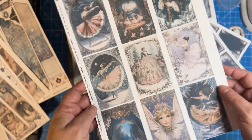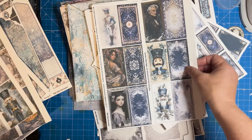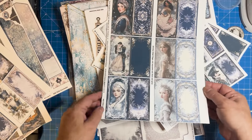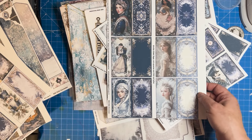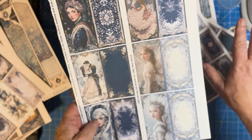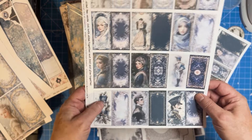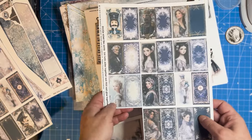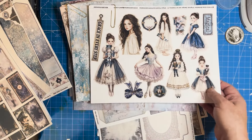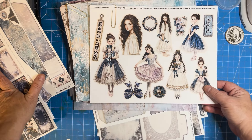I want to mention that with my kits, it's never expected that you print every page. I give you way more than you need because I like to have choice — I am a freedom lover and I might make this kit five times in completely different ways. So my suggestion is to only print what you love.